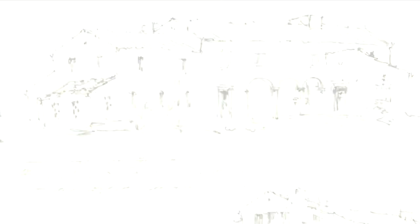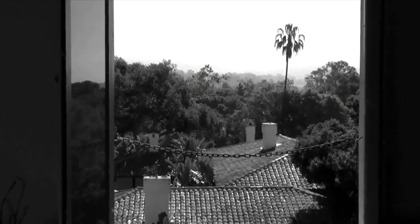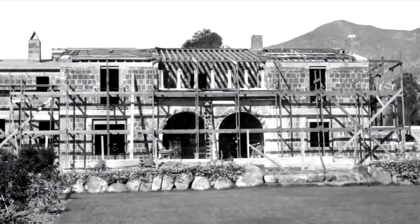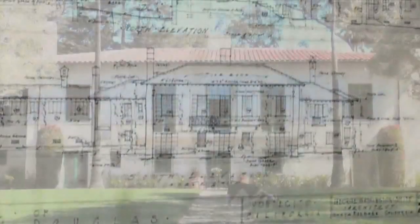On the blank page, an architect sketches a masterpiece, resulting in a window to their creative mind. Well known for the Spanish colonial revival movement, George Washington Smith created two homes in Montecito that highlight this style: Casa del Herrero, a national landmark, and Los Sueños, a privately owned residence.